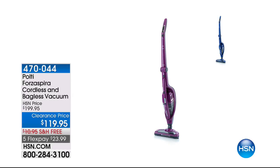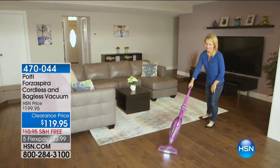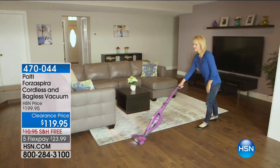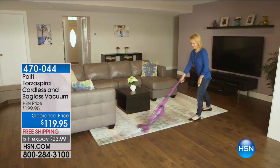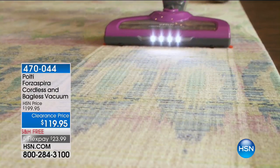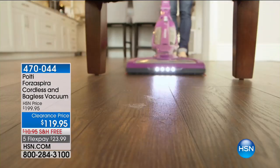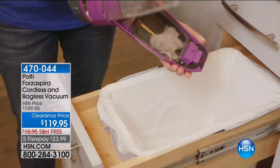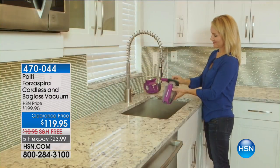Last hour we sold out of the Eubanks vacuum. This hour we've got that Italian high-end brand name Polti, and we're offering this to you — $80 off. This is their top-of-the-line cordless and bagless vacuum cleaner. If you're looking for a lightweight but very powerful vacuum, it's $119.95, free shipping and handling, on five flexible payments of $23.99. Save for this hour only — virtually every vacuum we have presented today has sold out.